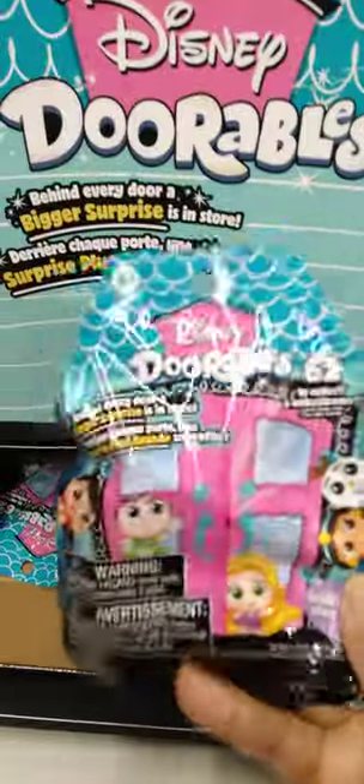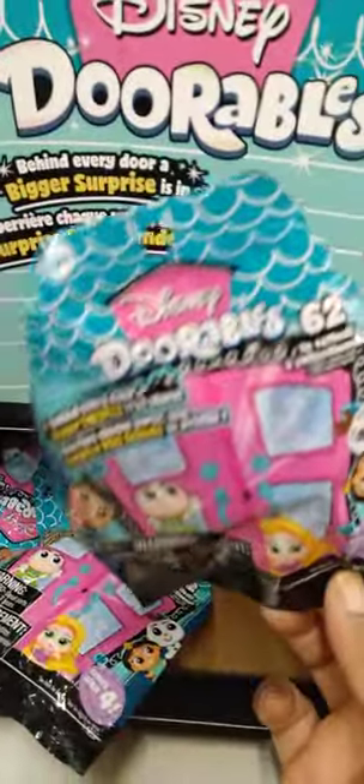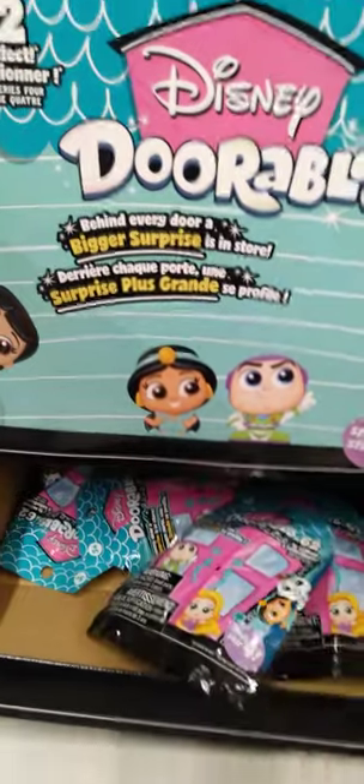Oh wow, guys, look what I'm seeing. It's the Dorables — you know this is by Disney, y'all! Oh my goodness, they are $1.25. So these are blind bags, so you don't know what you're going to get, and there are so many that you could get. Now these are definitely worth more than $1.25. If you see these at your Dollar Tree, grab them up for the kiddos. They would love that in their stockings. Yes ma'am.